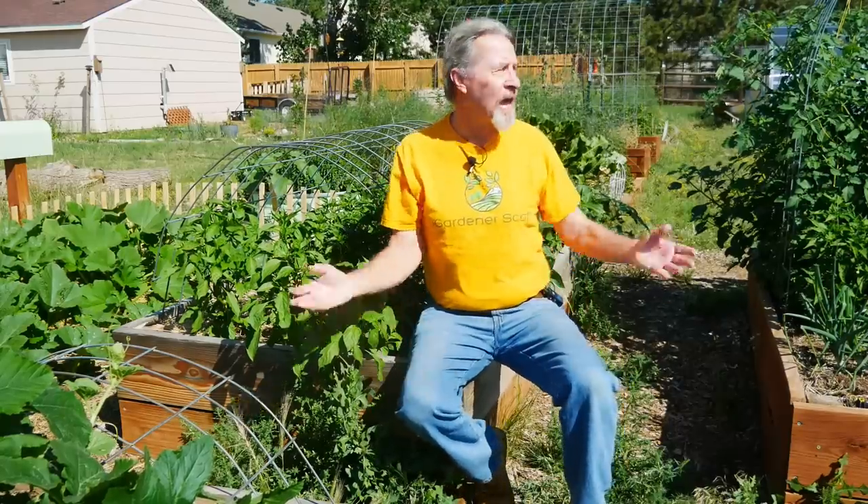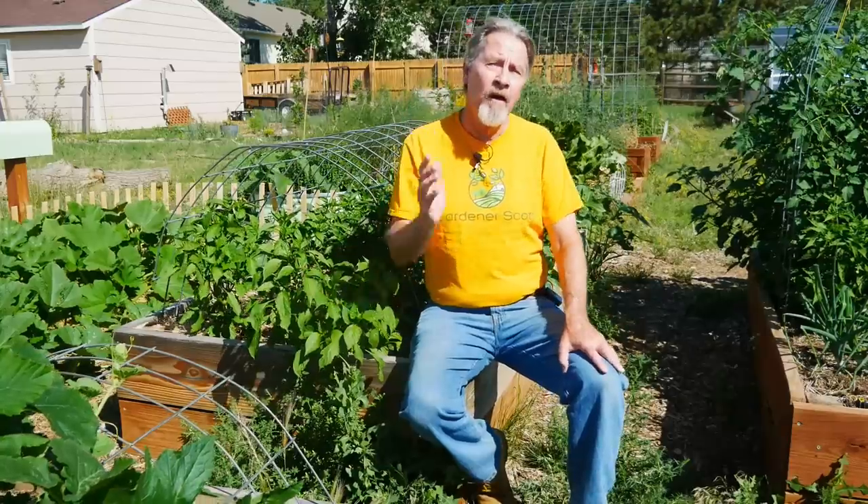I'm Gardener Scott, and pollination is happening all around me, all throughout my garden, all throughout the growing season. Pollination is simply the transfer of pollen within flowers. The male pollen from the anther is distributed to the female part of the plant, the stigma. And when the male reaches the stigma, you can expect that fertilization is going to result. That fertilization will lead to fruit and seeds, and that's how the plants reproduce.